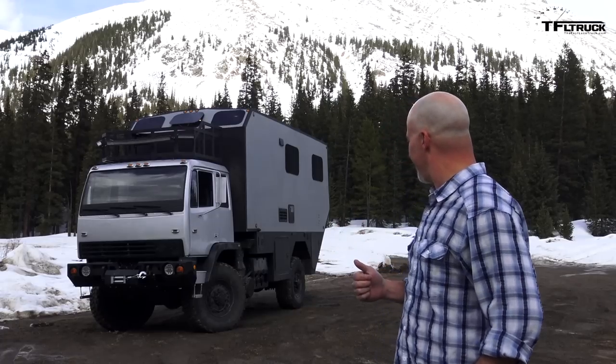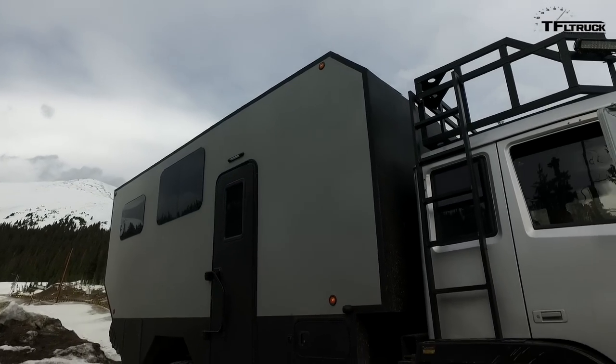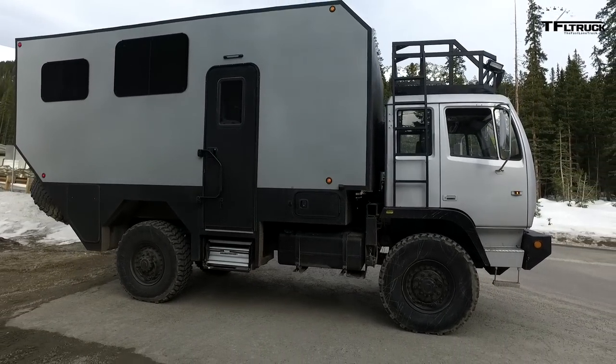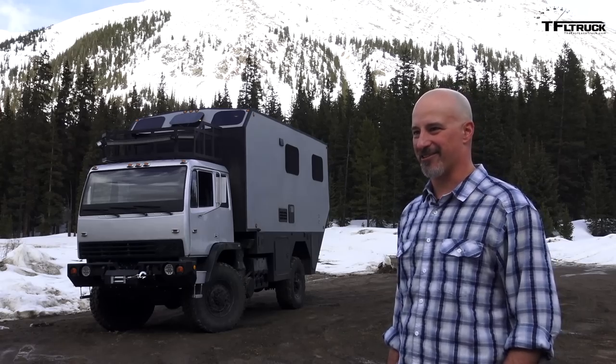We're sitting at just over 10,000 pounds on the front axle and just over 10,400 pounds on the rear axle, and that was with a full load of water as well as a full complement of supplies for going out and exploring the great outdoors.